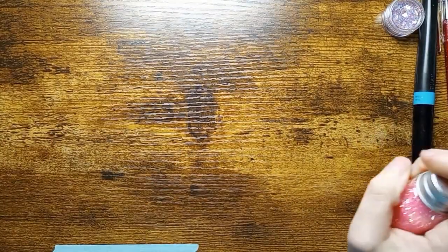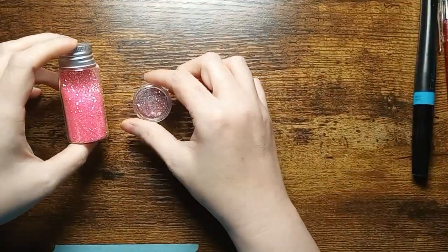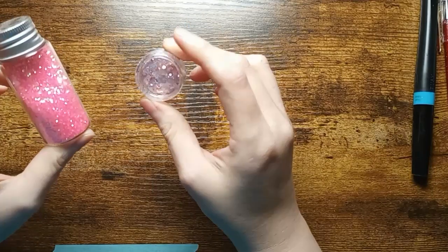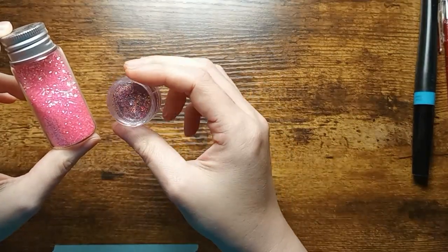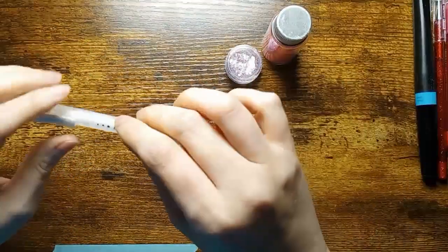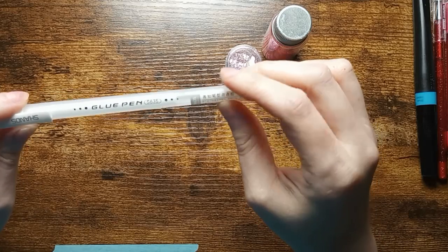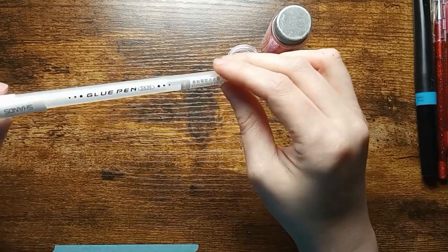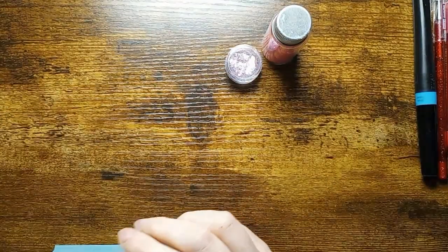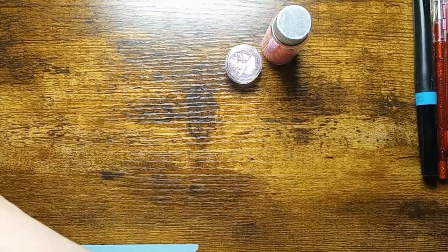The next thing I have is glitter. I have two different types — chunky glitter and a more fine coarse glitter — and yes, I do use these on my pages. I also have a glue pen. These come in handy for when you want to add small details of glitter to your page instead of Stickles, so I would recommend one of these if you want to add regular glitter.